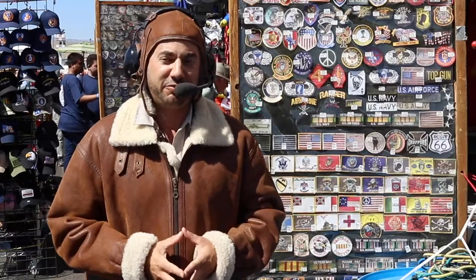Hi everybody, I'm Phillip Goodman from the Nevada Real Estate Group at Keller Williams Group 1A in Reno, Nevada. We are at the Reno Air Races where we are cleared for takeoff.